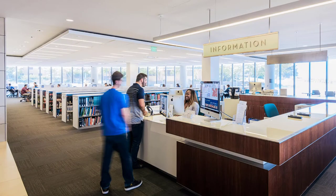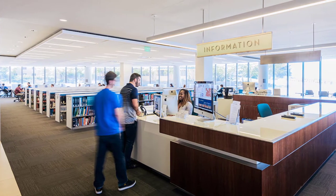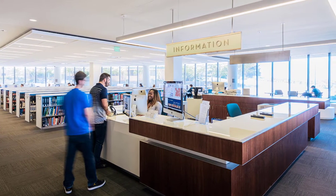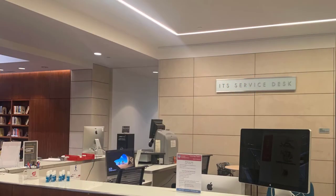The first floor also features the information desk where you can receive immediate assistance from a librarian or a trained student to help you locate library materials. If you don't know how to begin using the library's resources, this is the perfect place to start.